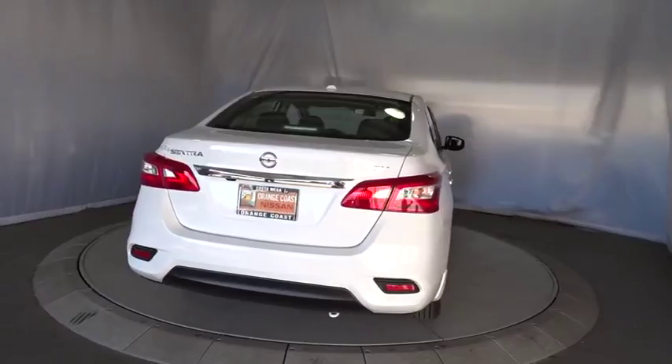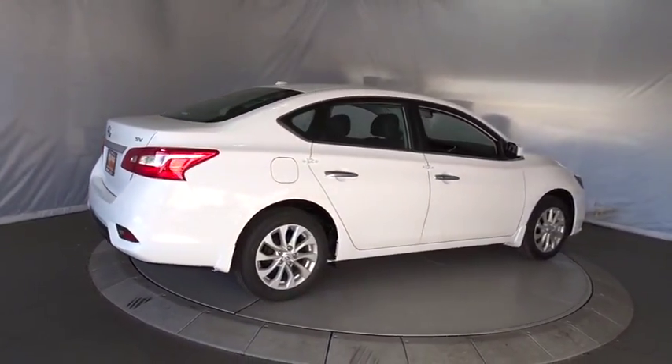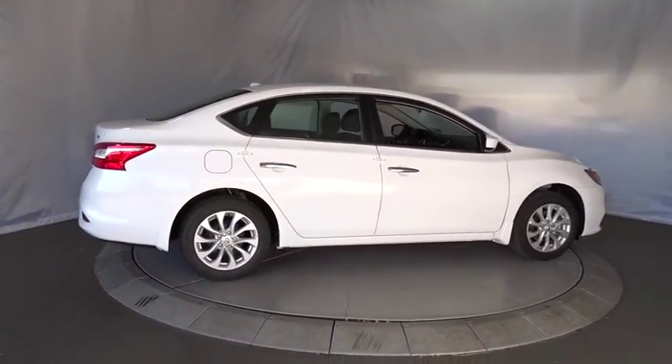AM-FM stereo radio, front-wheel drive, rear defrost, climate control, bucket seat, MP3 player, CD player. Come see the car for yourself.